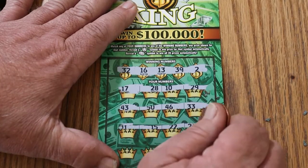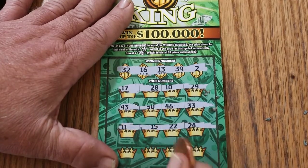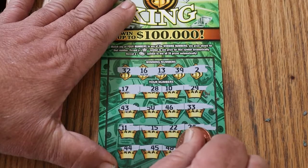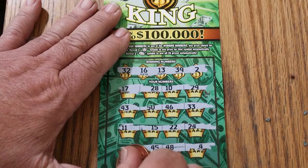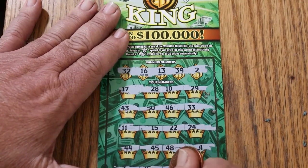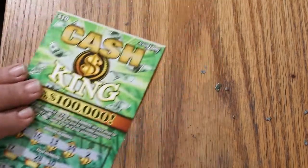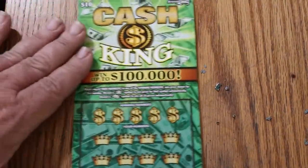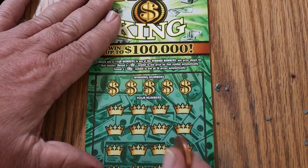Continuing ticket 21: 11, 15, 22, 24 — no. 44, 45, 48, and 4 — nope. 3, 35, 49, and 47 — no. That's 2 down. And it's a messy ticket — that's the other annoying thing about it. A lot of debris from this one.